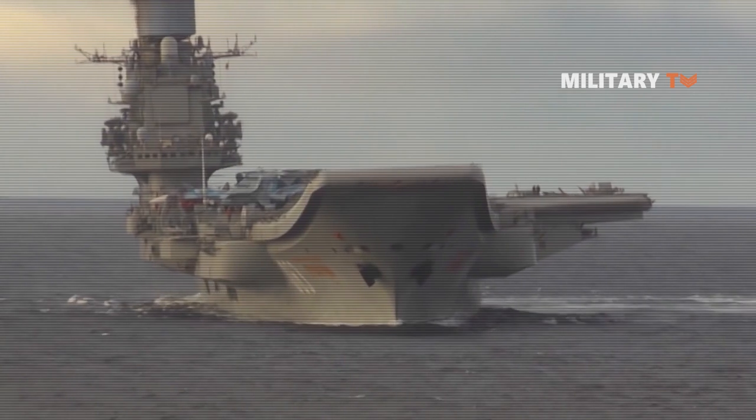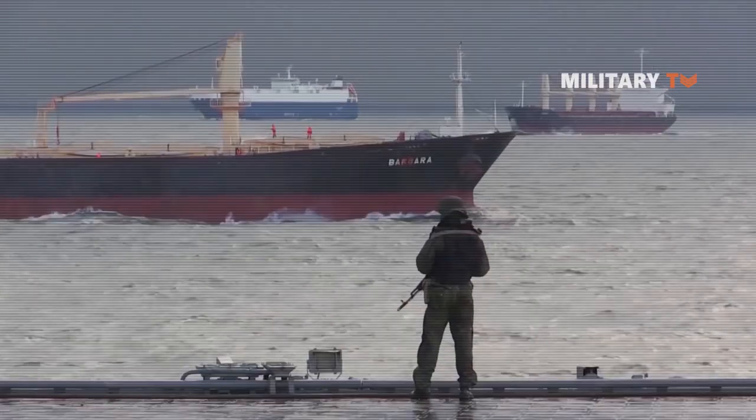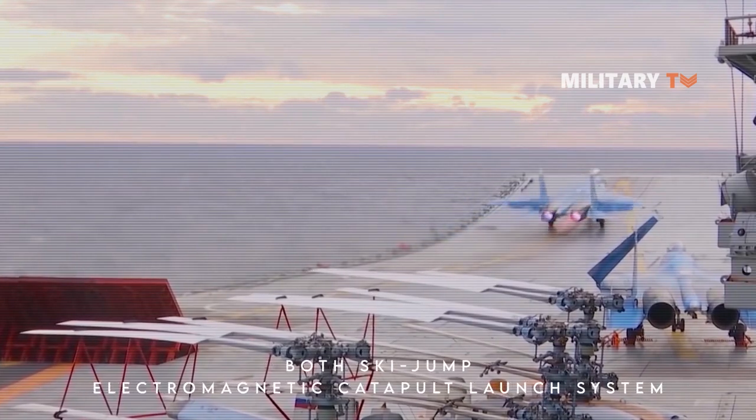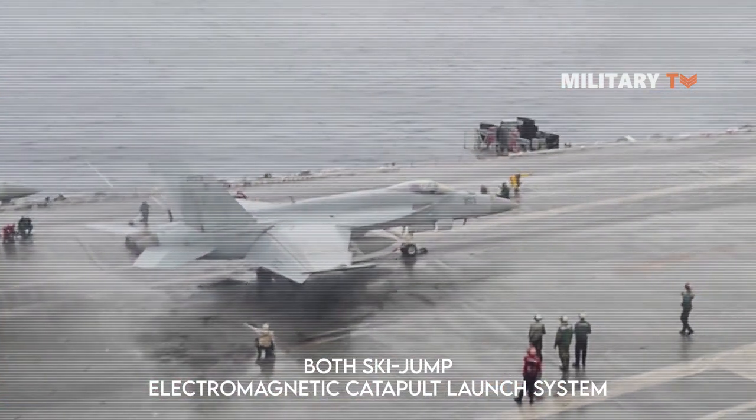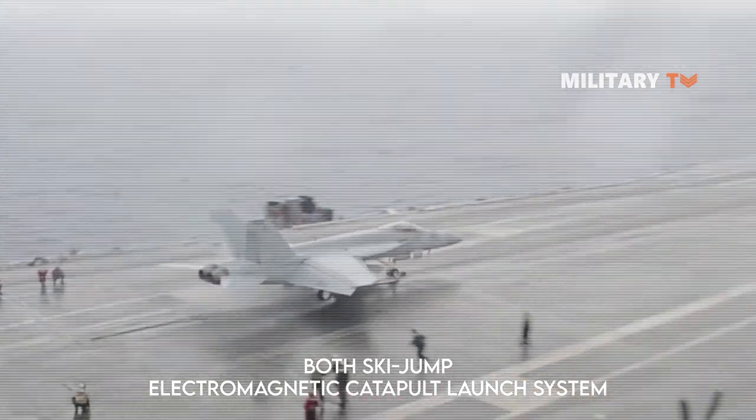On the other hand, according to some other sources, the planned nuclear-powered aircraft carrier will predictably be equipped with both a ski jump and an electromagnetic catapult launch system. That's all for today — thank you for watching and see you in the next episode.